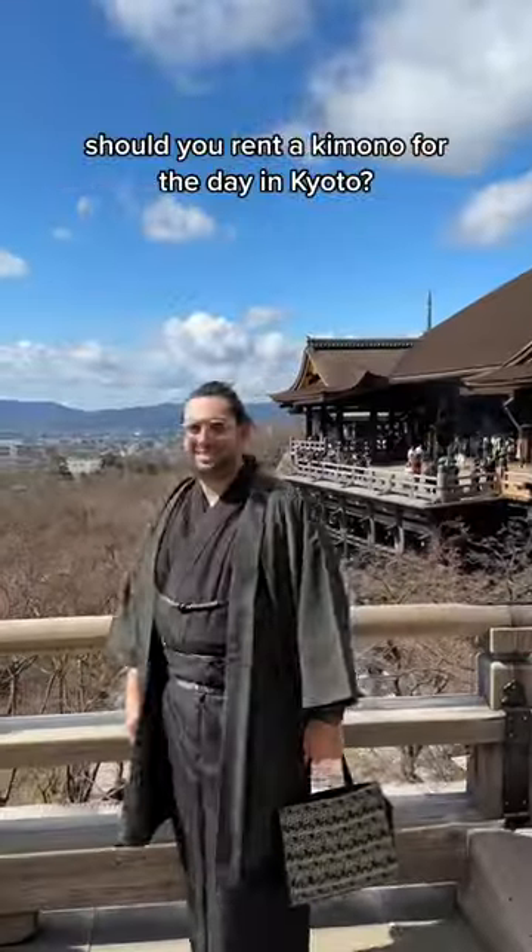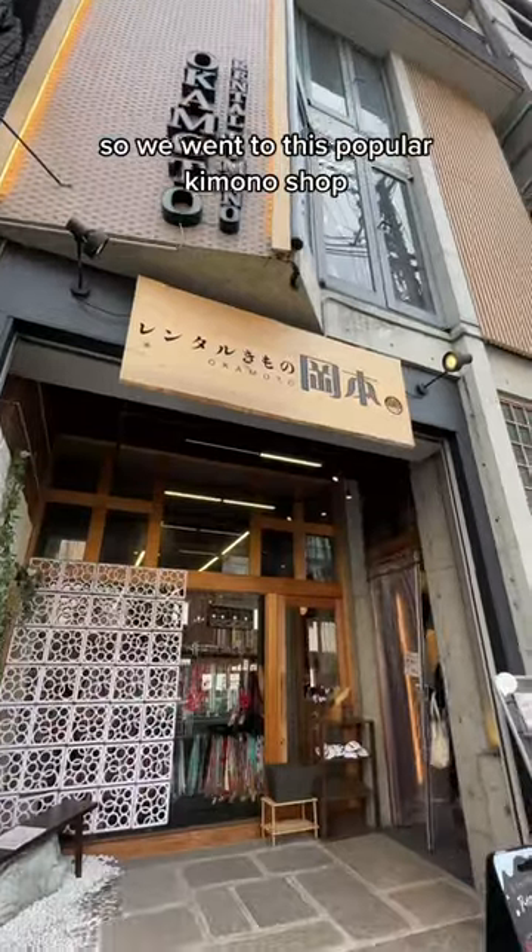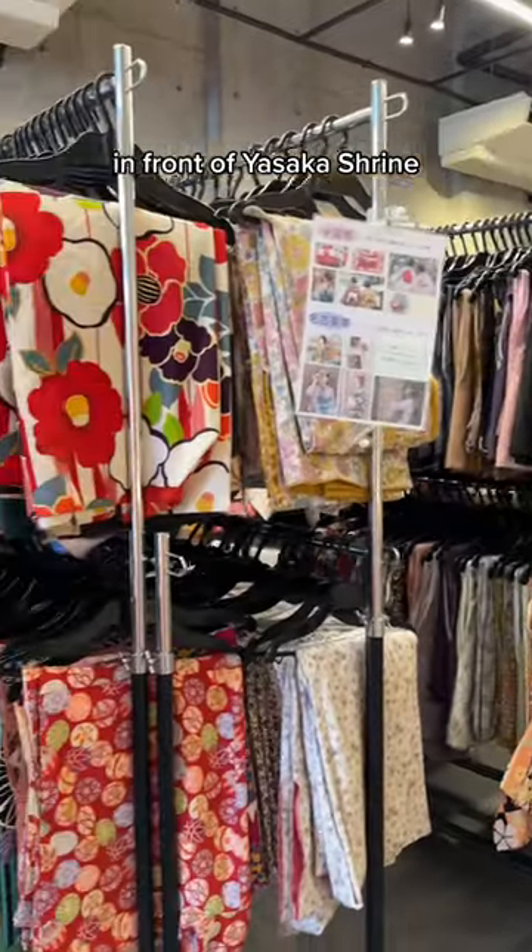Should you rent a kimono for the day in Kyoto? Well, we did and here's how it went. We went to this popular kimono shop in front of Yasaka Shrine.